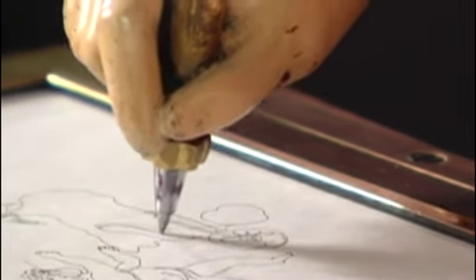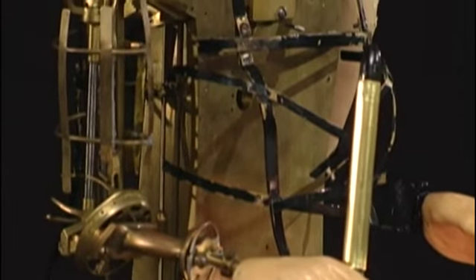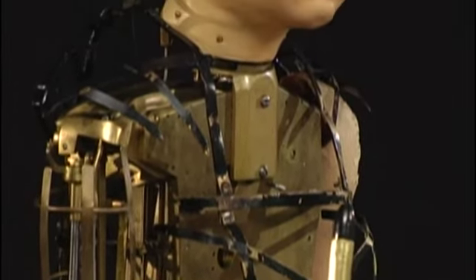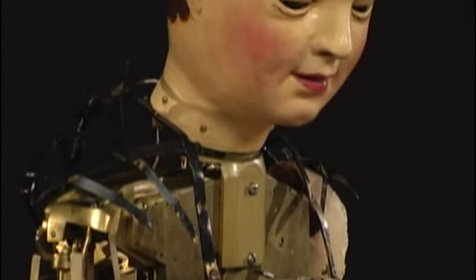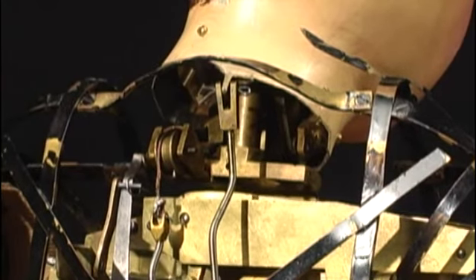The automaton at the Franklin Institute was built 200 years ago. Normally we think of robots as moving in very mechanical ways, very jerky motions. This machine, far and away, is the most elegant in its movement.